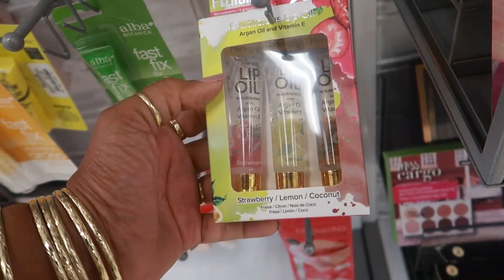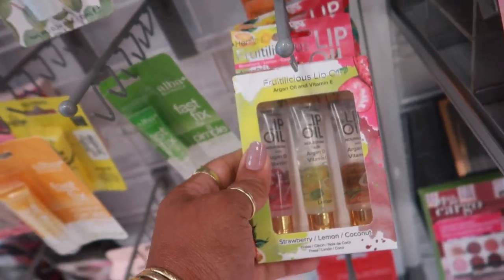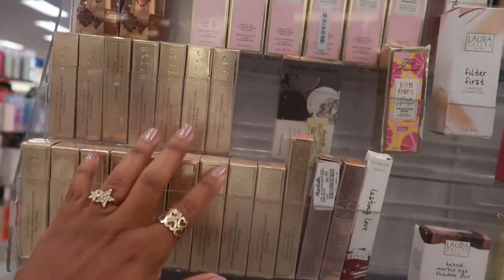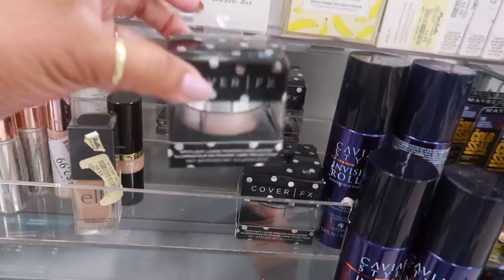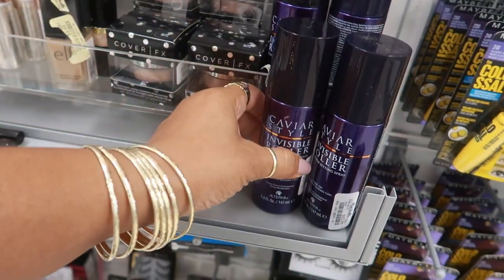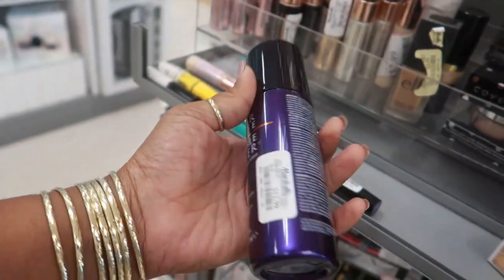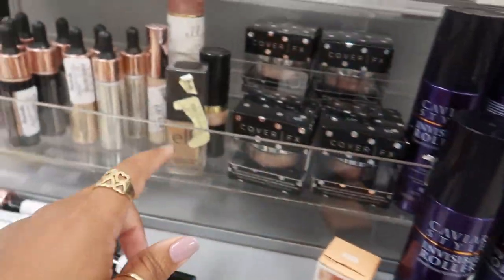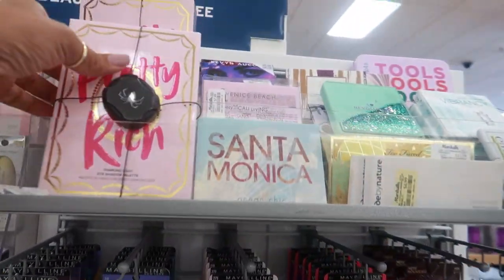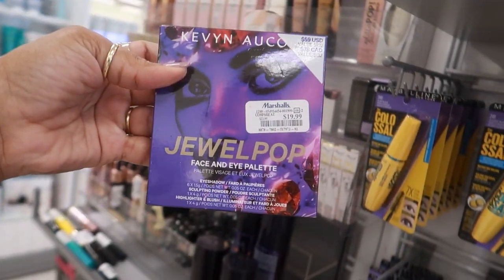You have some lip oils — strawberry, lemon, and coconut — Fruit Delicious, these are $3. On this side you still have a bunch of the Too Faced Tutti Frutti, the Stella, and Cover Effects loose powder for $8. Caviar Style invisible roller, and contour setting spray for $12.99 — that seems pretty cool. Revolution jewel pop face and eye palette for $20.